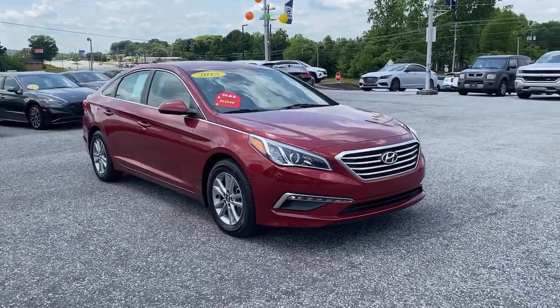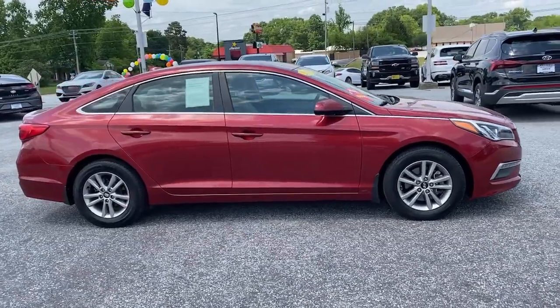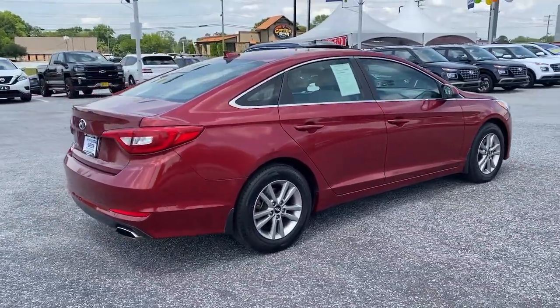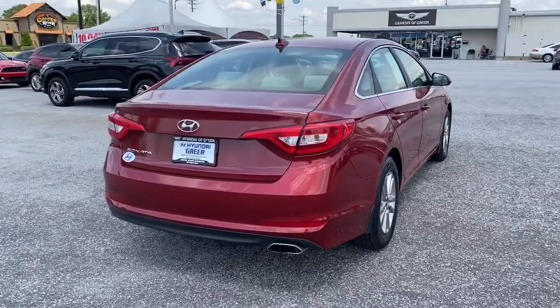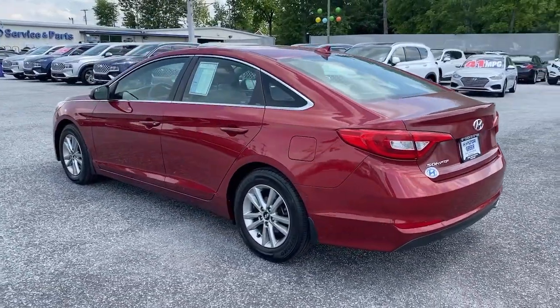Get into the 2015 Hyundai Sonata. This vehicle still has fewer than 70,000 miles on the clock, so it won't last long. Here's a spacious and comfortable Hyundai Sonata, the mid-sized sedan that prioritizes a smooth ride, connected infotainment, and passenger safety.